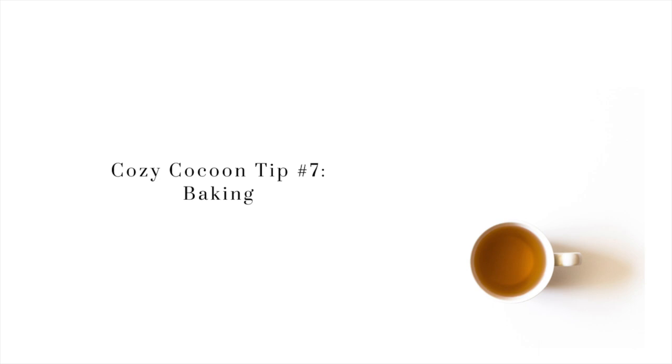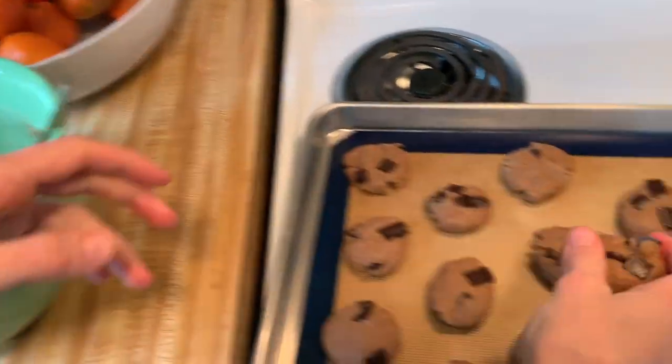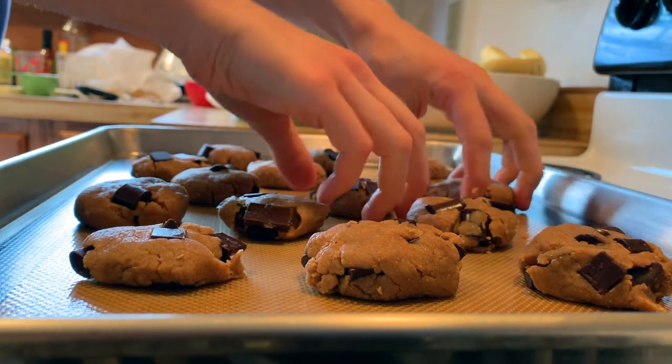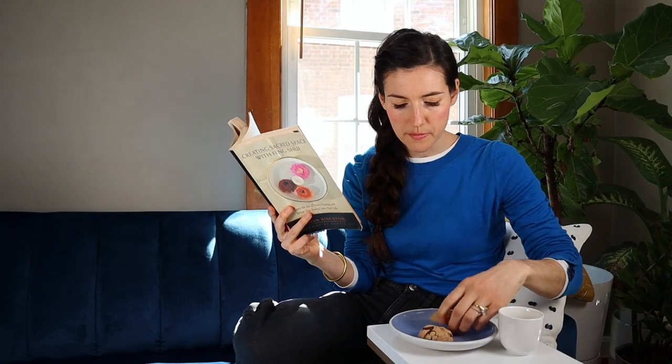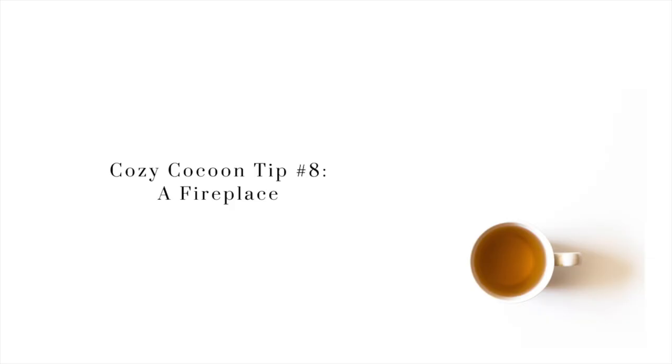My next tip is baking. When your house smells like vanilla, chocolate, and cookies, is there anything better? Yes — you also get to eat what's in the oven! It's a total win-win. I love baking, so I will share some of my favorite recipes down in the comments below. Just remember to keep it kind — you don't need to use eggs, cow butter, or milk. You can use other ingredients, so check out some of those recipes below.